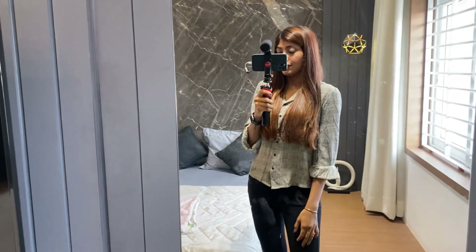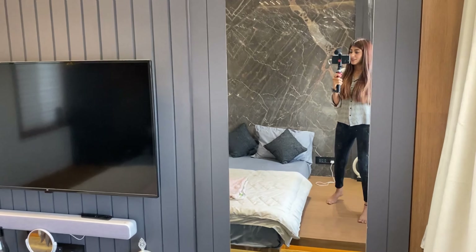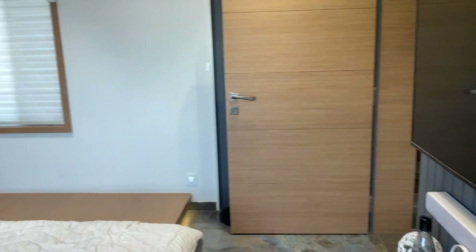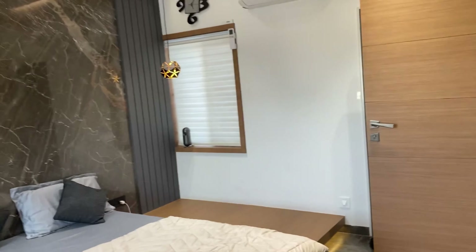The best part of this mirror is it opens like this, so I can click pictures this way too. This is how it looks. Here is the bathroom.